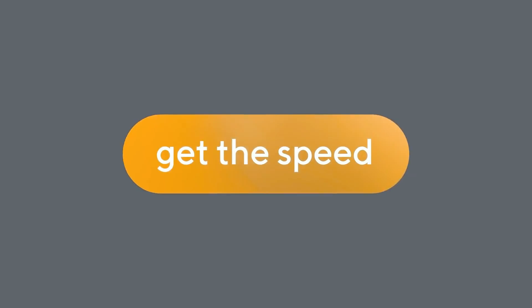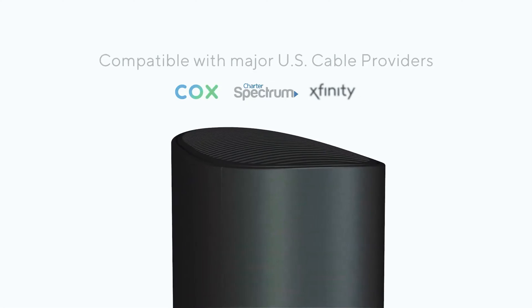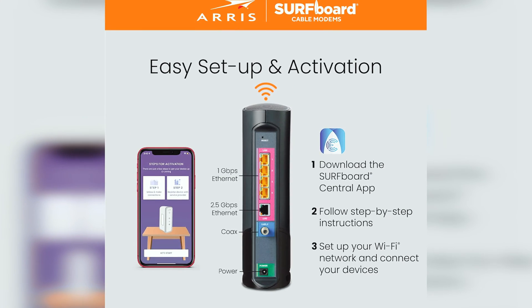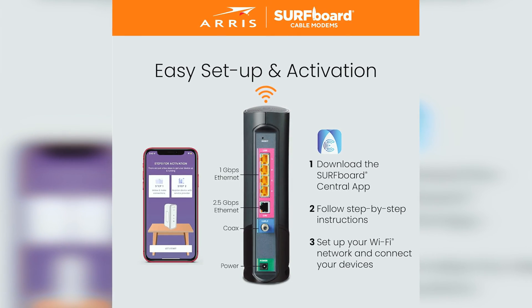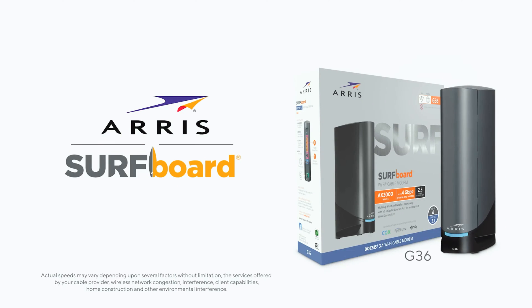All at a reasonable cost. Whether you're a gaming enthusiast, a movie buff, or simply someone looking for a reliable internet connection, this all-in-one solution is designed with your needs in mind. Say goodbye to lag times, slow downloads, and weak connections. The Arris SurfBoard G36 is here to provide you with the internet experience you deserve.